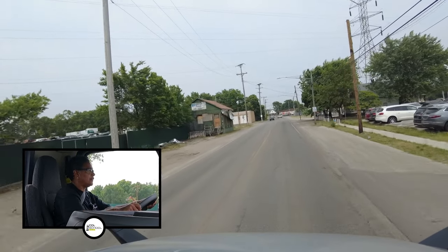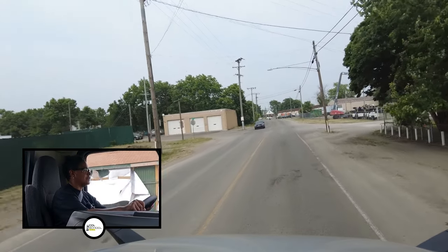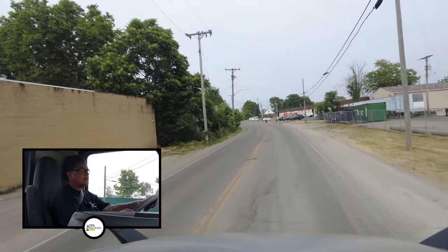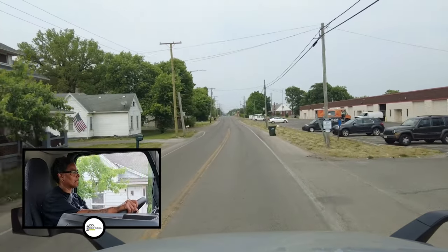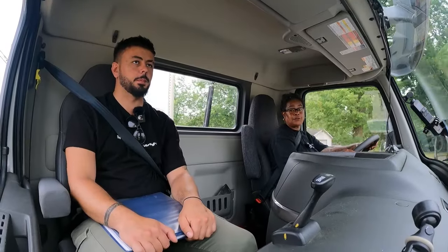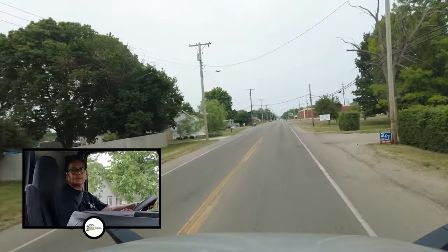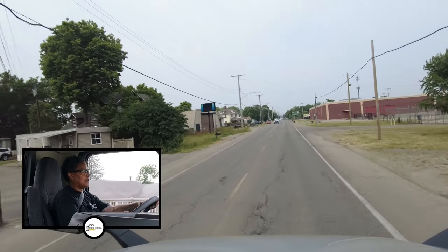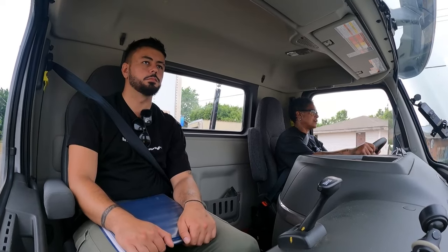I'm going to watch the speed limit, which is 35. On the test, they want you to watch and look at your mirrors every four to six seconds. You'll have to do that to stay in between the lines. My examiner's not going to tell me much or talk to me much because he's watching every move that I make.